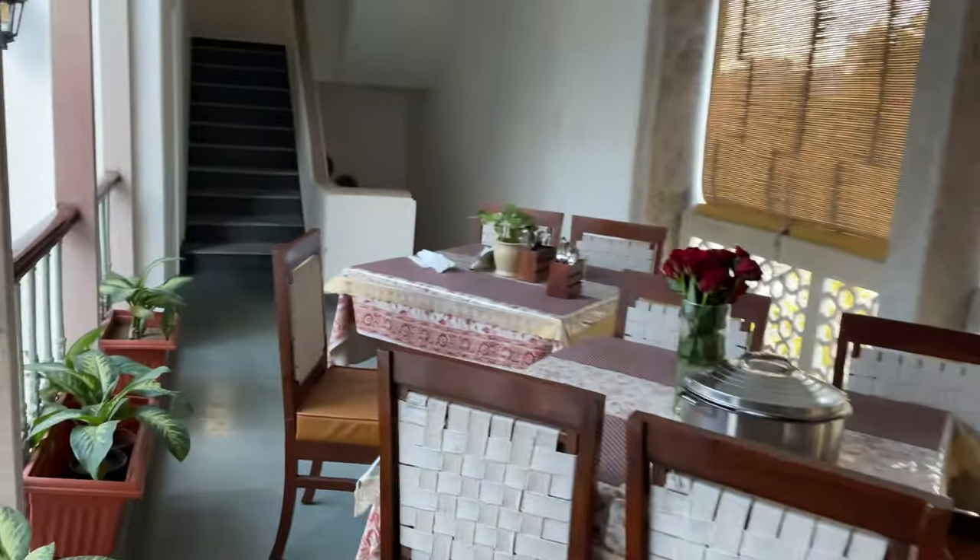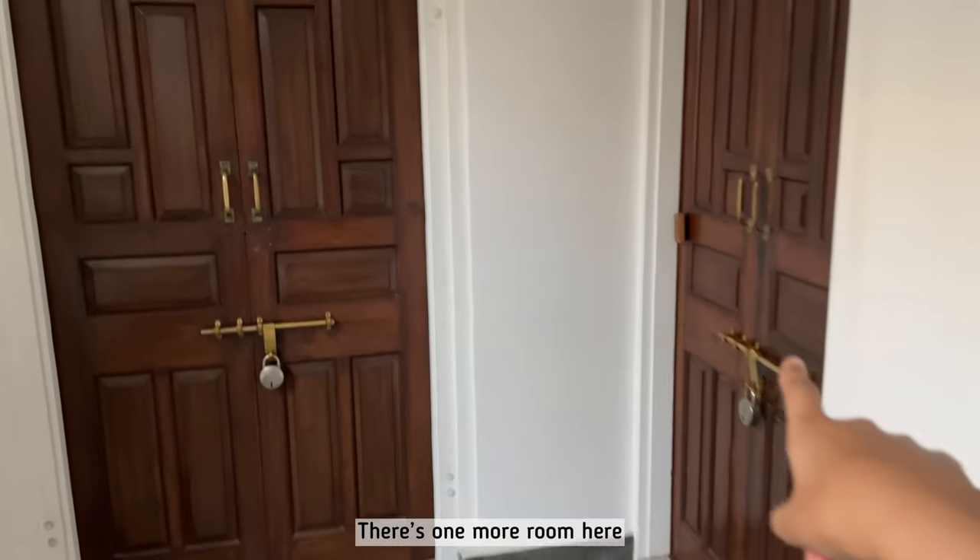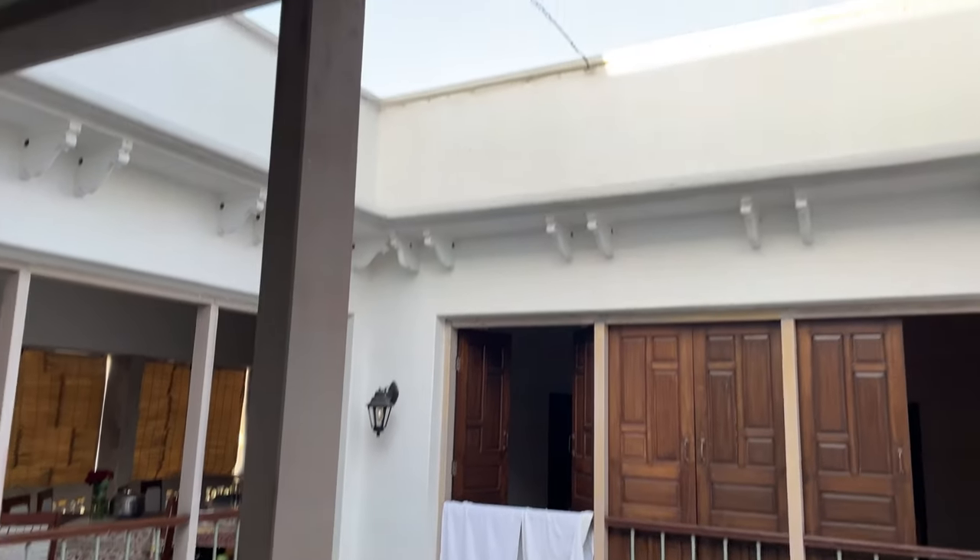There's one more room here and there's an office here. And that concludes the villa tour. Hi everybody and welcome to my YouTube channel — in today's vlog we're going to be visiting pink city Jaipur.